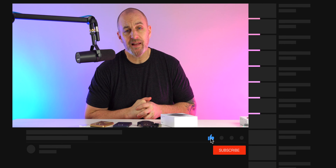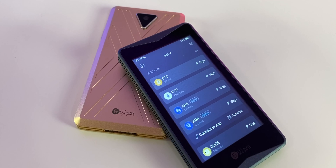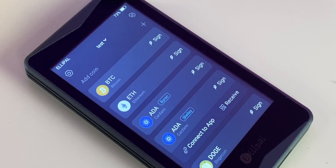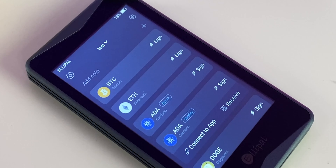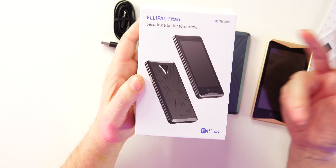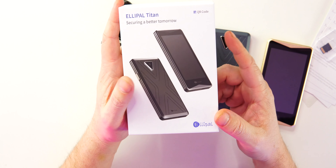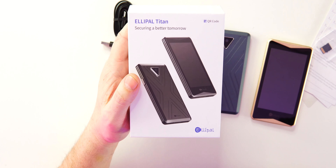If you're new to the channel, hit that like and drop a sub. Shout out to Ellipal for sending this over to review — not a paid review. I'll drop all the links below if you're interested. Looking at the packaging: 'Ellipal Titan — Securing a Better Tomorrow.' There's a QR code on here, which is how you complete your transactions. This has air-gap technology, meaning you will never be online.